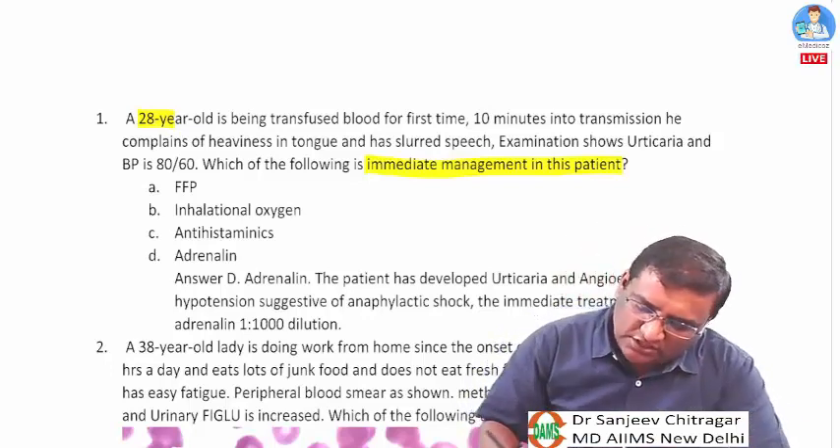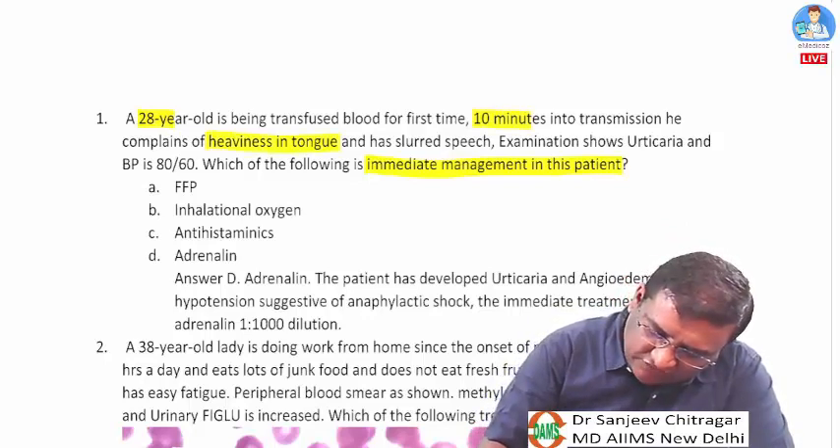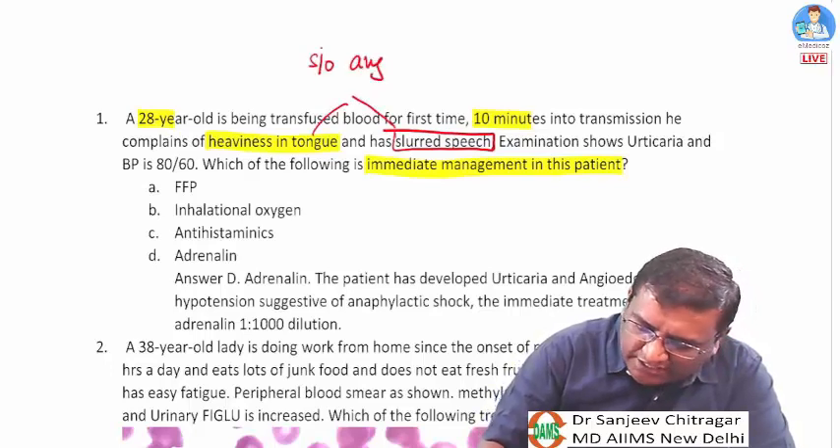Ten minutes into the transfusion, the patient complains of heaviness in the tongue — a key finding — and slurred speech. Both of these are suggestive of angioedema.